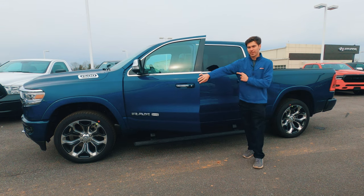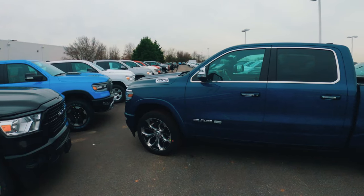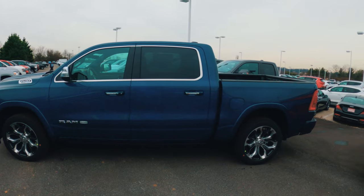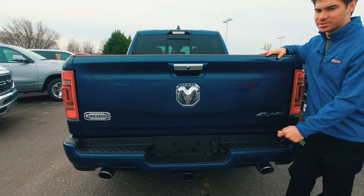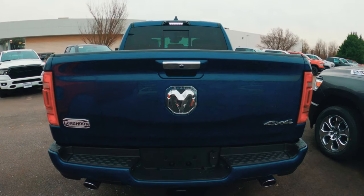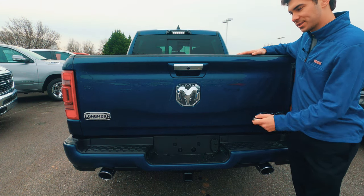Opening the door, we have power deploying running boards on this vehicle, which is always a nice touch. From there it's just your traditional truck profile — it's a very attractive vehicle. At the rear, nothing too special: full LED taillights and some nice chrome tip dual exhaust. Really huge RAM logo — I mean, it's the size of my hand — and just some nice bylines to the tailgate right here and a nice big Longhorn badge.